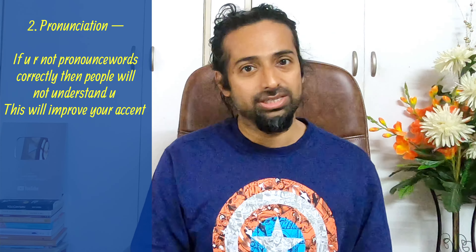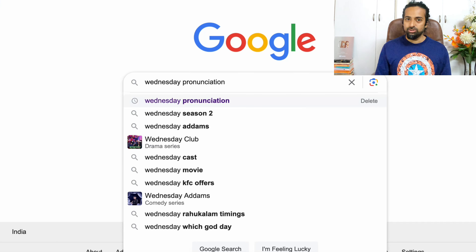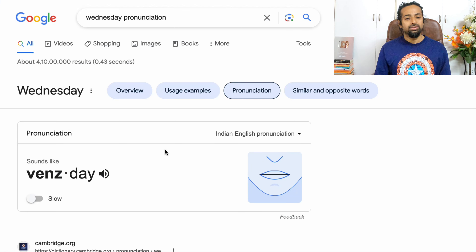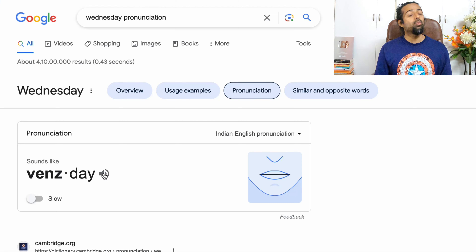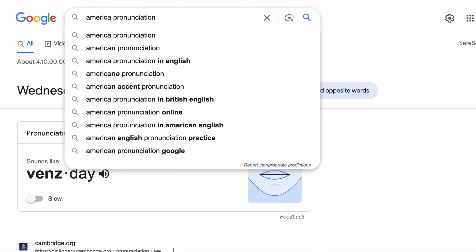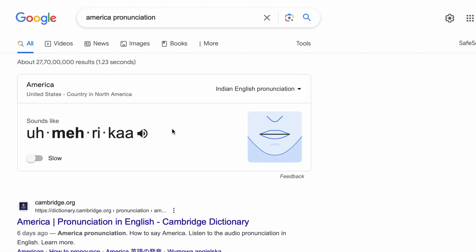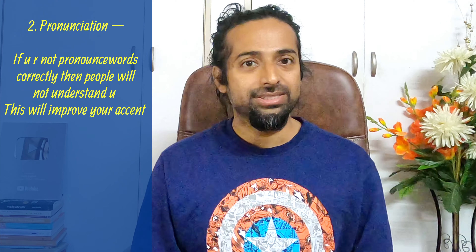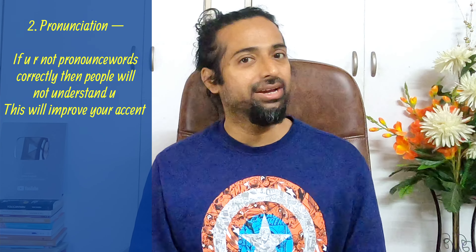When your pronunciation is correct, your accent automatically changes and people will love your accent. So how to improve your pronunciation? It's very easy. Just log into Google and type any new word you have learned. For example, Wednesday — it's not 'Wednesday', see how it's said: 'Wednesday'. Next — America. Many of us say 'America', but when we type it in Google to find the pronunciation, it says 'America'. In this way, you can develop your pronunciation.